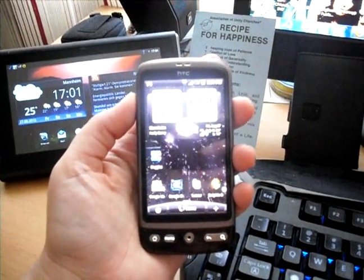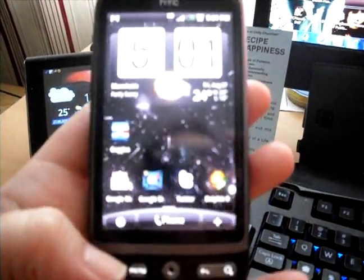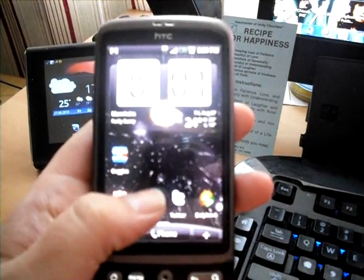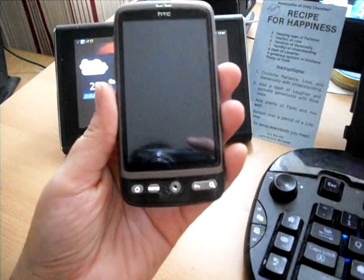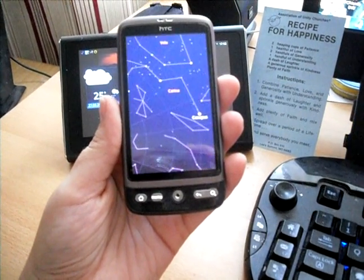Hey, it's Katja from InsaneMom.net. I wanted to show you all the Google Sky Map Android application today. So here it's loading. It's a very tight app. I love it.